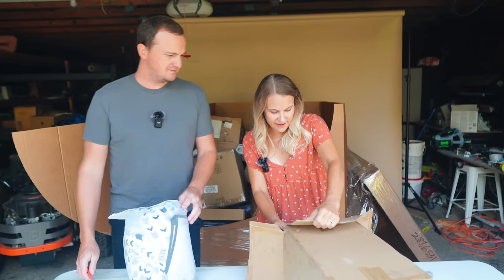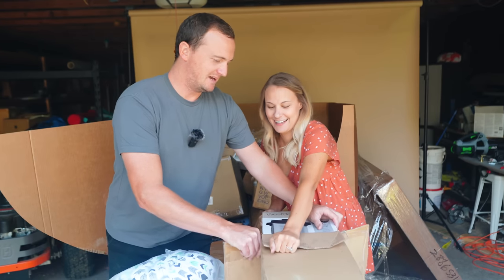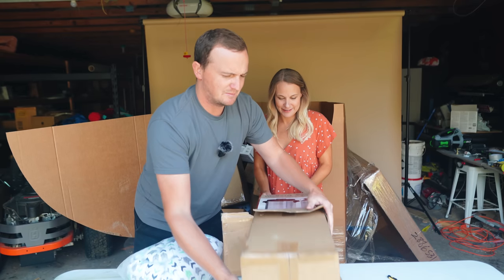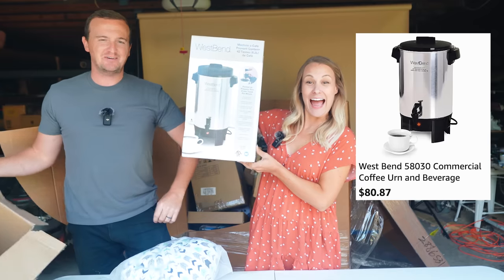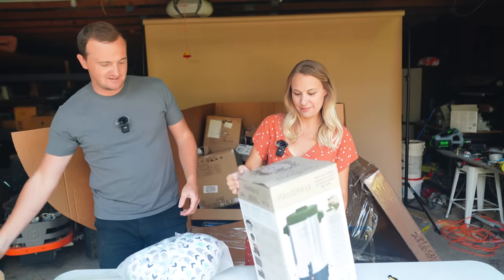Looks like I have a 42-cup coffee urn — got a box in a box here. That's nice. We can have all our friends over for coffee. So far this stuff does look brand new — actually new.